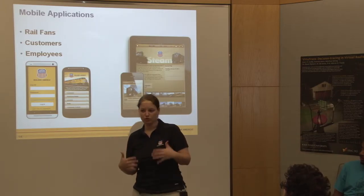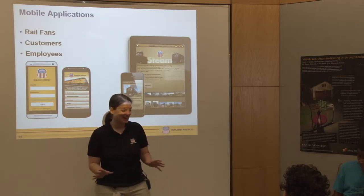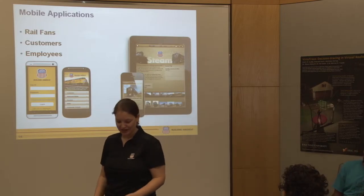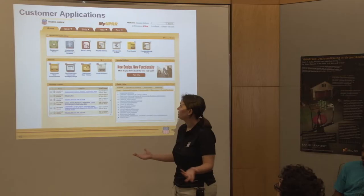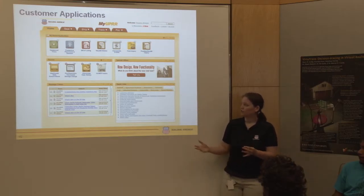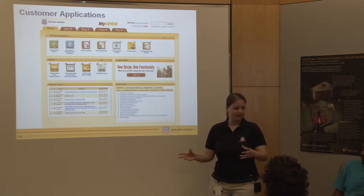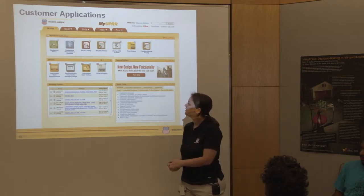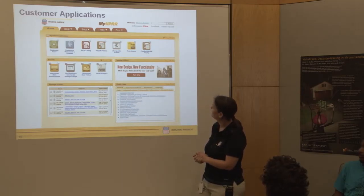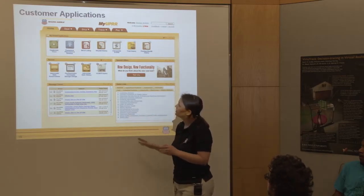We do not work 24/7 as usability specialists - there are very few usability emergencies. I've never been on call for a usability emergency. For customer web applications, they want to be able to manage logistics - figure out where their shipments are, when they're going to get there, how much they owe, and whether they're getting storage charges. This customer site was designed by one of our team members, Tom, who went to Carnegie Mellon, and he does a lot of neat customer application work.